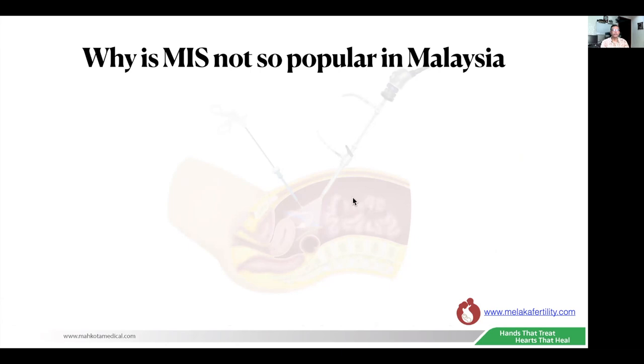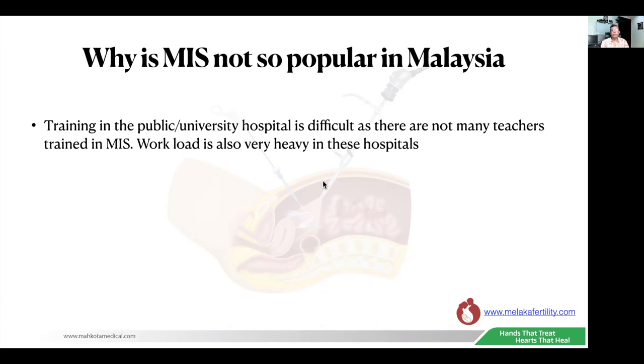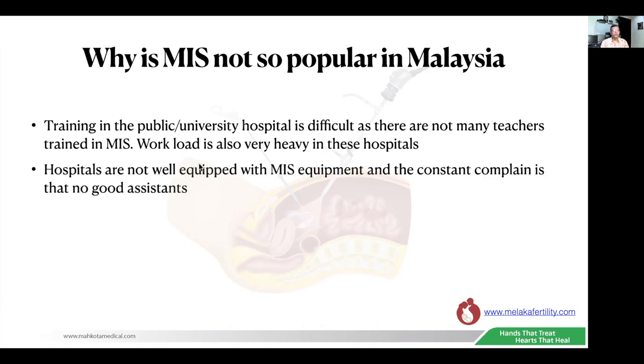Why is MIS not so popular in Malaysia among gynecologists? Firstly, training in public and university hospitals is difficult as there are not many teachers trained in MIS. The workload in these hospitals is heavy — because of the heavy obstetrics workload, gynecology is put on the sideline, and doctors are not training their younger colleagues in MIS. Many young specialists are very keen on MIS but are not getting the cases or the teaching.